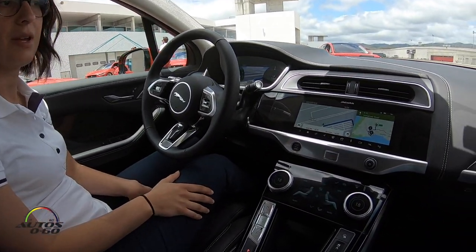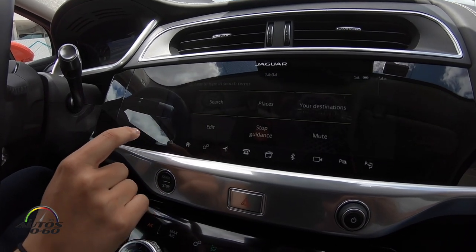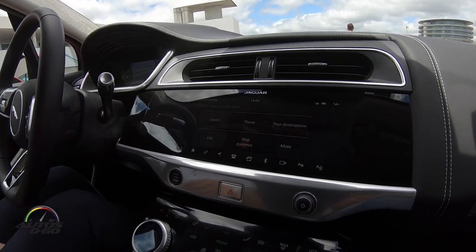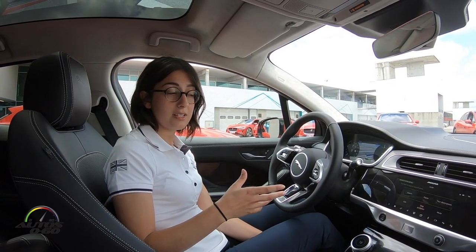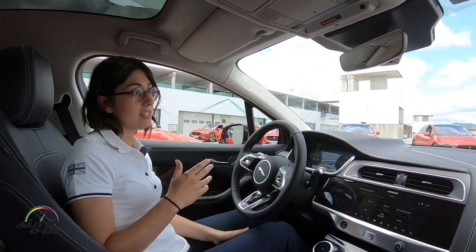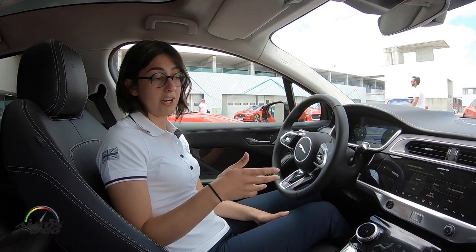Within the navigation system we have some brand new EV features, including finding charging stations along your way and an estimate of your charge as you're driving, including waypoints. The system takes into consideration your driving style, the topography of the route — whether you're going uphill or downhill — and also the weather conditions, to give you a more accurate range as you're driving along.